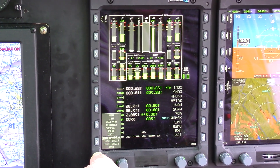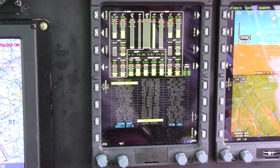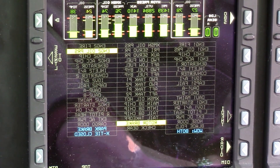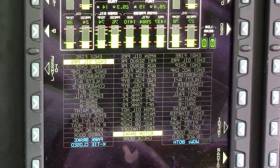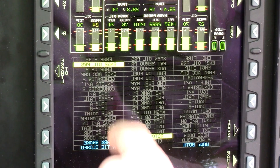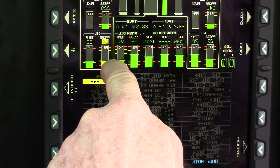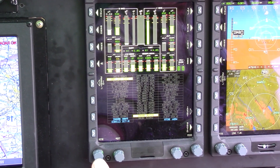Switching to the caution advisory system — right at the present we have the rotor brake, the weight on the wheels, and parking brake advisory shown. We have the number 2 oil pressure shown because the number 2 engine is idling and it's just at the edge of the oil pressure, but it's well within the safe range. So that's the caution advisory system.